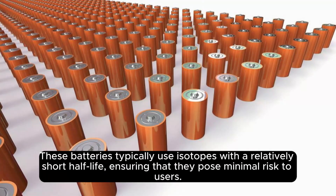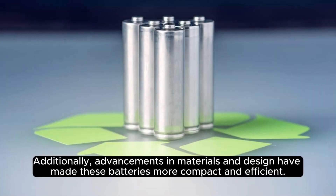These batteries typically use isotopes with a relatively short half-life, ensuring that they pose minimal risk to users. Additionally, advancements in materials and design have made these batteries more compact and efficient.